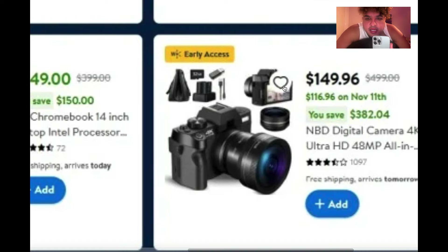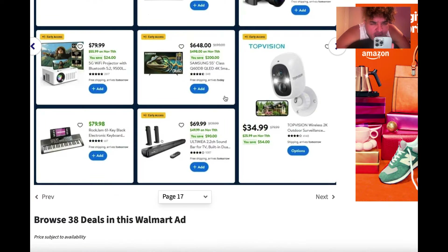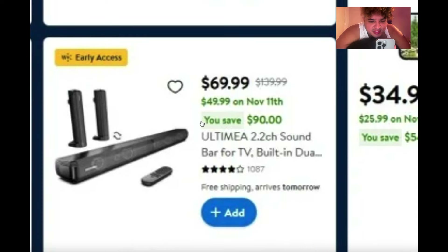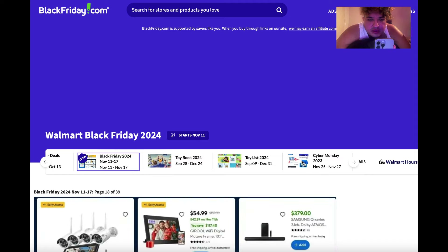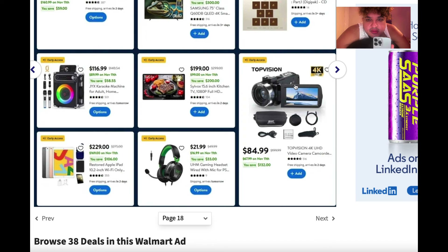There's the NBD 500-dollar camera again. For those into audio, there's a home entertainment Bluetooth soundbar system for $69.99 right now, dropping to $49.99 on November 11th — you can take that thing and put it in your car or on a bicycle.